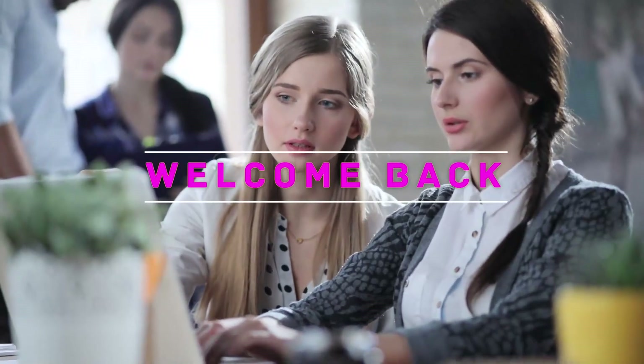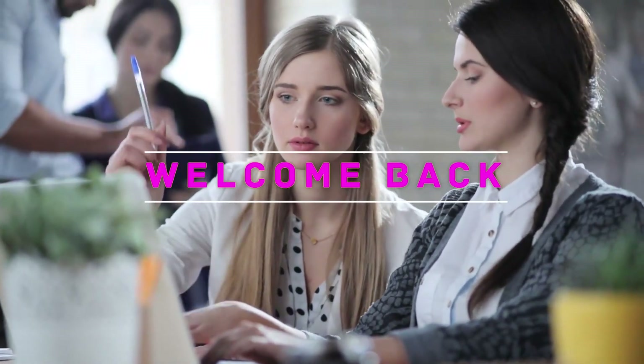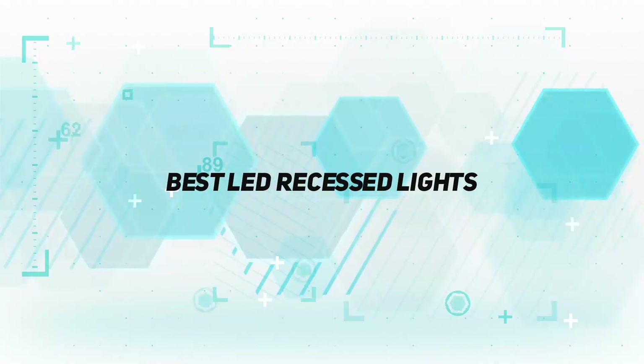Hey, welcome back to my channel. In this video, I'm gonna talk about the top 5 best LED recessed lights.